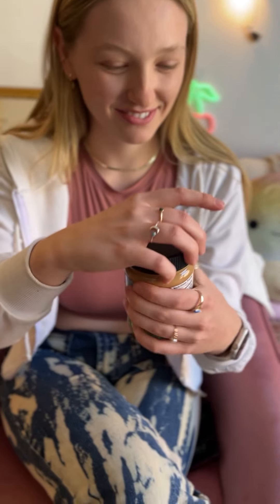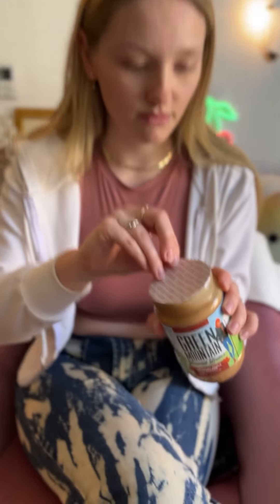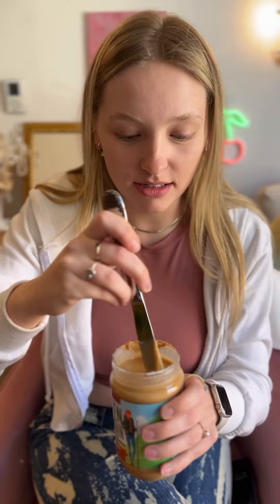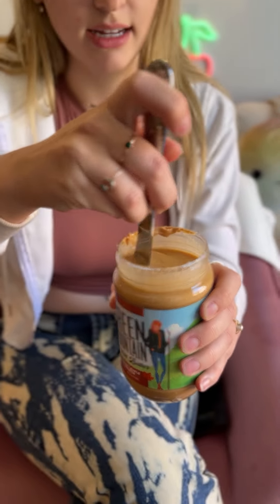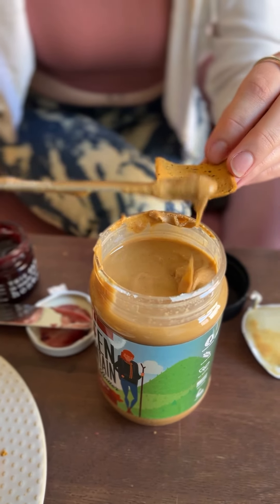Next, we have our peanut butter. Very excited to try this — I've never seen the Vermont Maple Cinnamon flavor before. It smells really good, but I'm going to give it a nice stir anyways. We'll go ahead and give this a try.